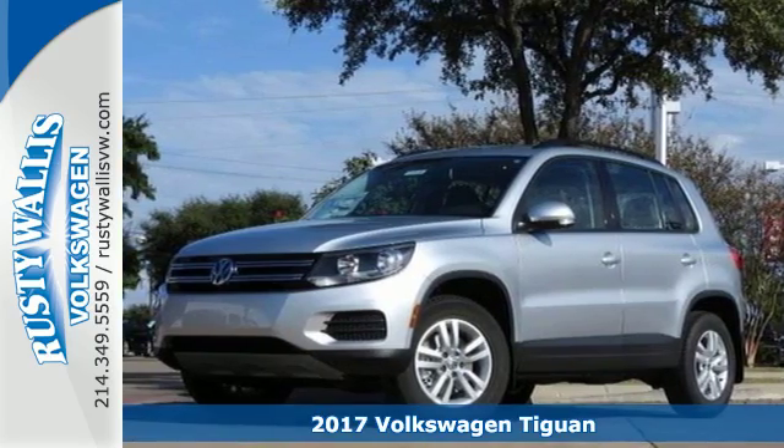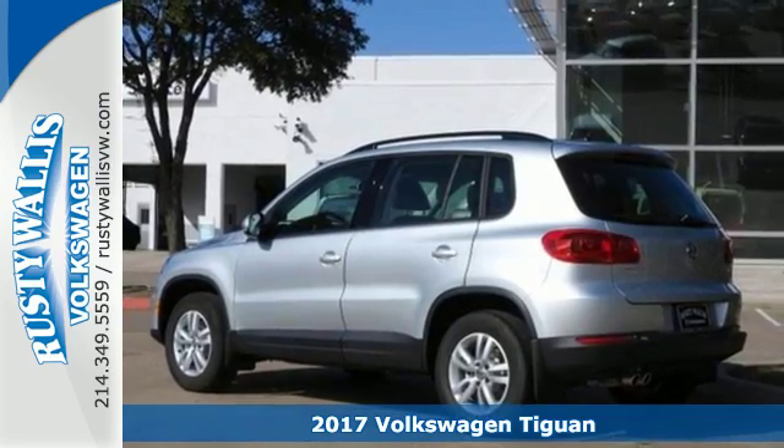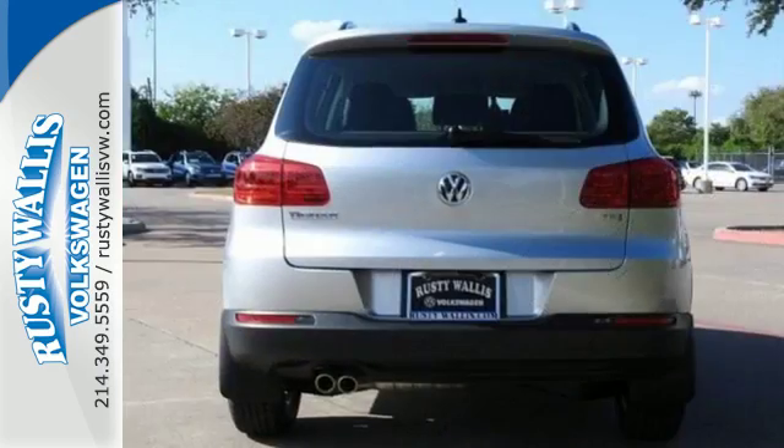Here's a 2017 Volkswagen Tiguan. Not all SUVs have to look and feel the same, so stand out in this versatile Tiguan. The 200-horsepower turbocharged engine makes it fun to drive.